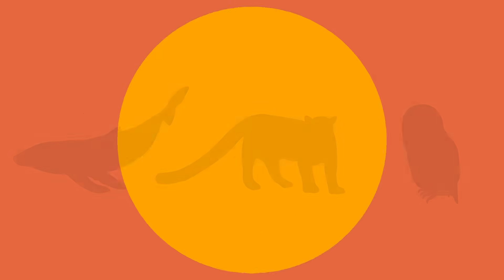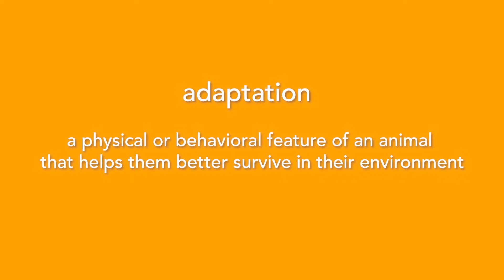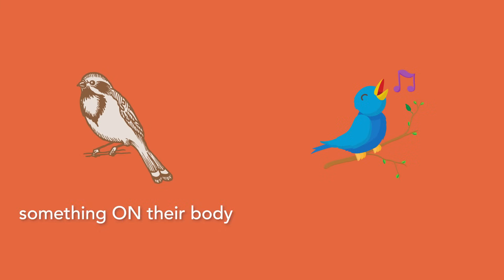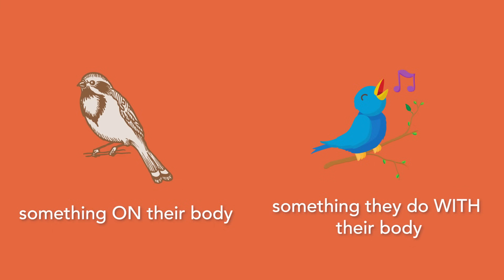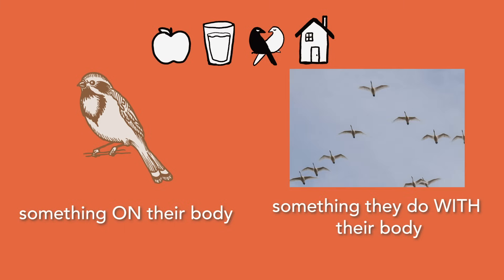An adaptation is defined as a physical or behavioral feature of an animal that helps them better survive in their environment. In other words, an adaptation is something on their body or something they do with their bodies that helps them find food, water, mates, and shelter. An example of something on the body can be like a bird's wings or feather pattern. An example of something you do with your body can be a bird singing or flying long distances in a migration.